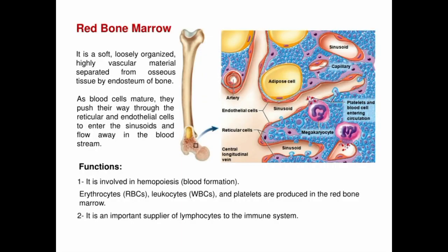Red bone marrow, also known as myeloid tissue, is a specialized tissue found in the spongy bone tissue of certain bones, such as the pelvis, sternum, vertebrae, ribs, and skull. It is responsible for producing all types of blood cells, including red blood cells (erythrocytes), white blood cells (leukocytes), and platelets (thrombocytes).